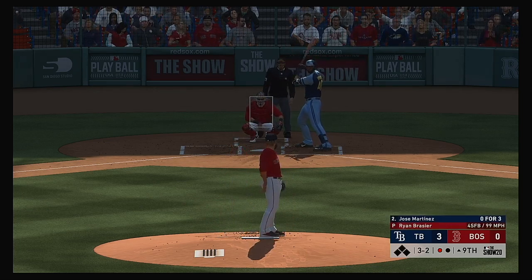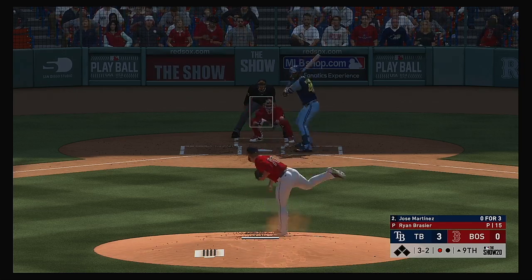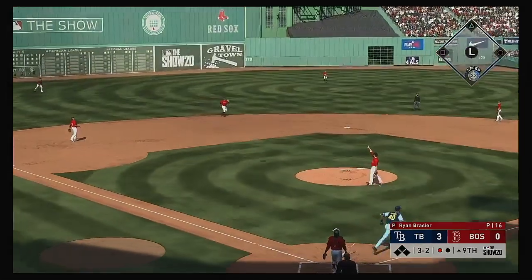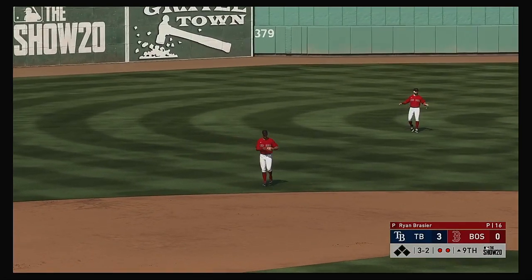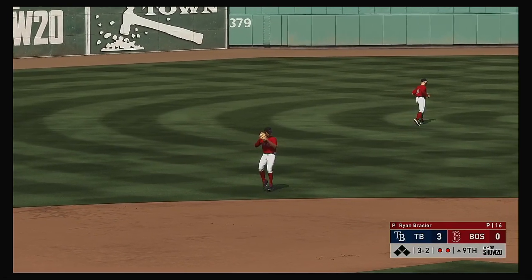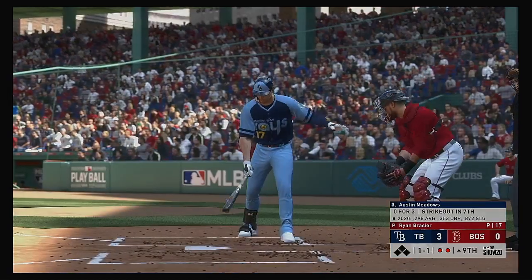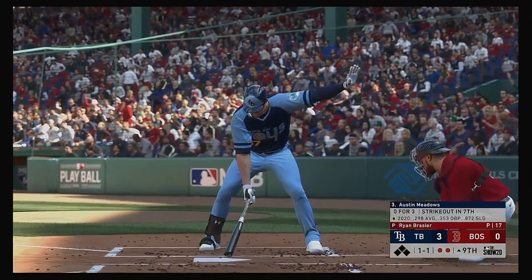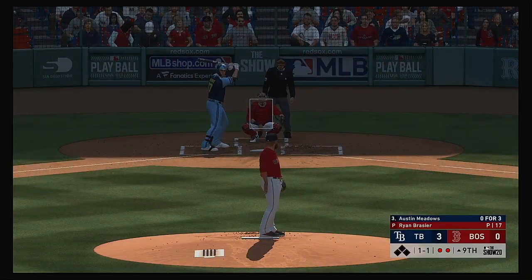Full count, three balls and two strikes to the Rays DH — popped him up, under it is Bogarts and there are two away. Now striding in once again, Austin Meadows, he was sent packing on strikes in his last trip.